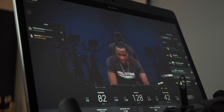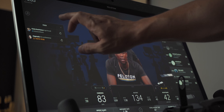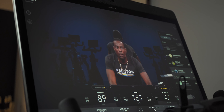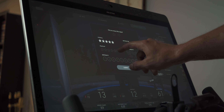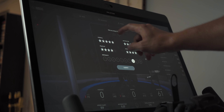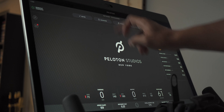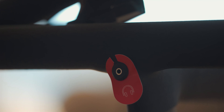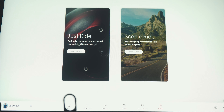You are also getting a spec bump on the internals on the Plus model — a slightly better processor along with two additional gigs of RAM, which will provide a more efficient and smoother experience on the bike. Another difference is that the Plus model has a USB-C port versus a USB micro port on the basic tier. Both bikes do come with a 3.5mm headphone jack if you want to connect wired headphones.